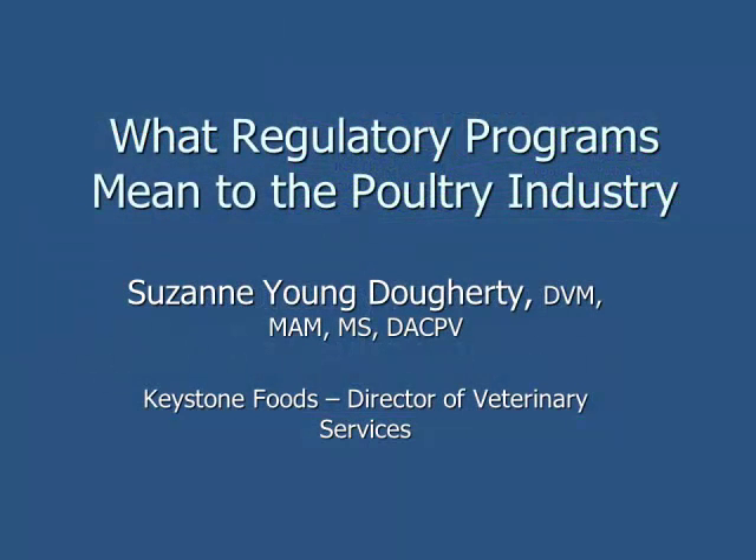I was asked to talk about what regulatory programs mean in the poultry industry. When that was first discussed, I had a few topics in mind, and then as I started thinking, more and more things came to my mind.